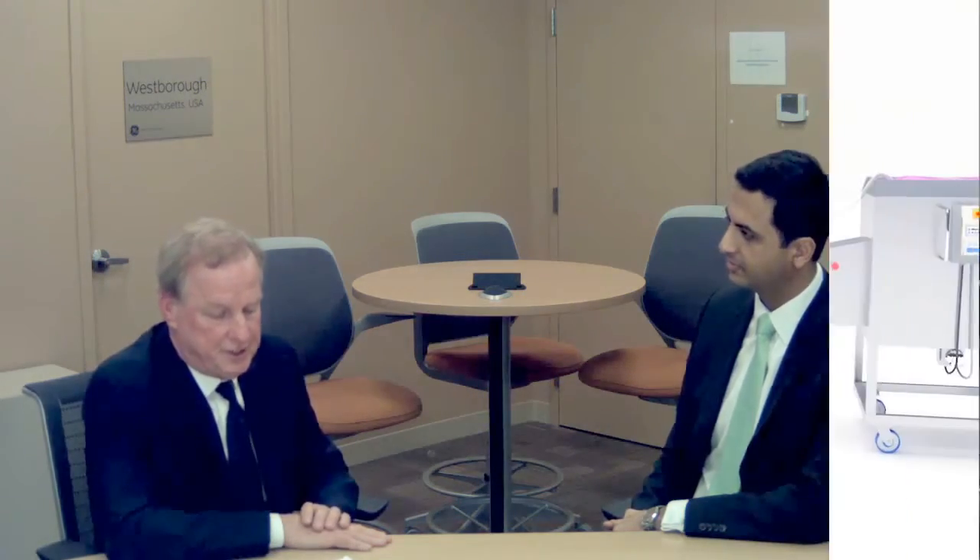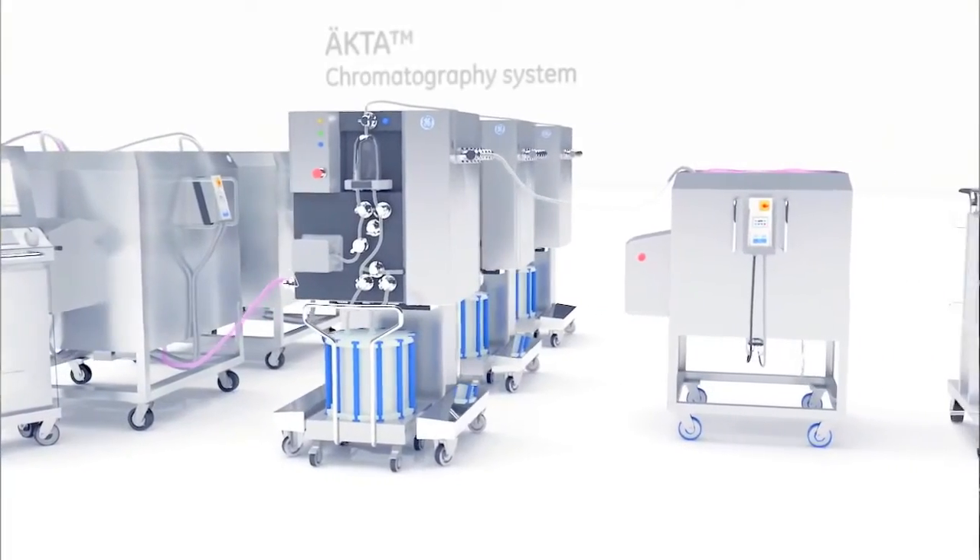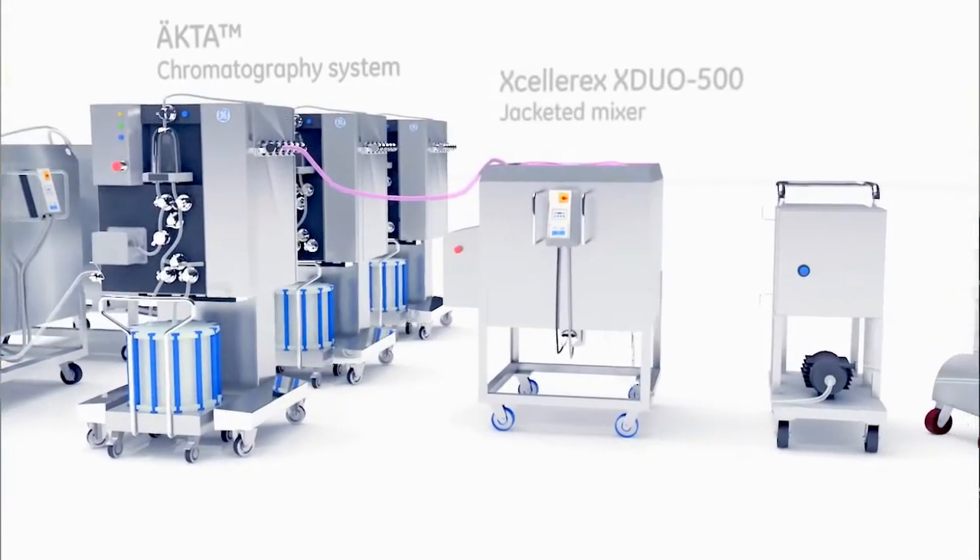Over time, this has resulted in improved robustness, better tech transfer to our customers, and better technology support as they are running. As a result, for many companies, using the FlexFactory platform has saved hundreds of millions of dollars and years off their project timelines.